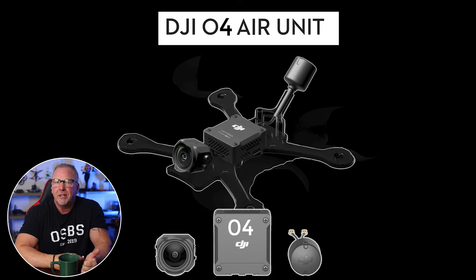The second reason is versatility and upgrades. Offering the O4 system as a standalone product would cater to a broader audience, including hobbyists and professionals looking to enhance their current drone setups. This flexibility can drive sales and foster a more robust ecosystem around DJI products.